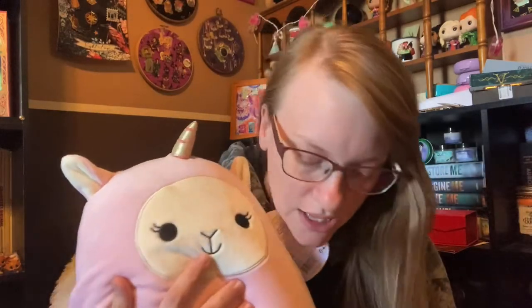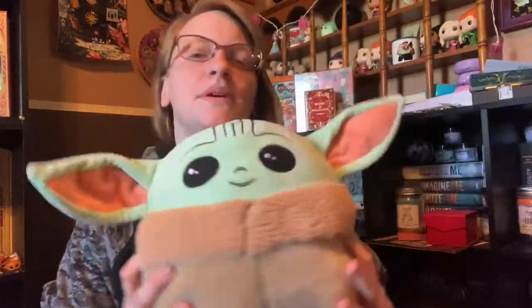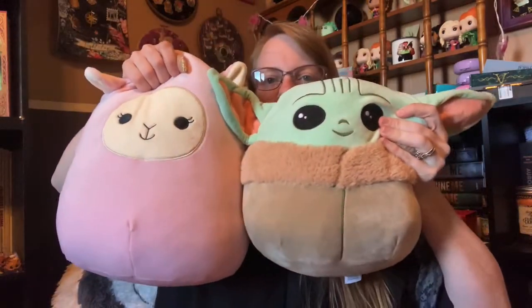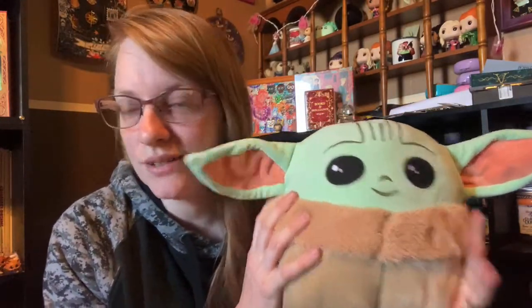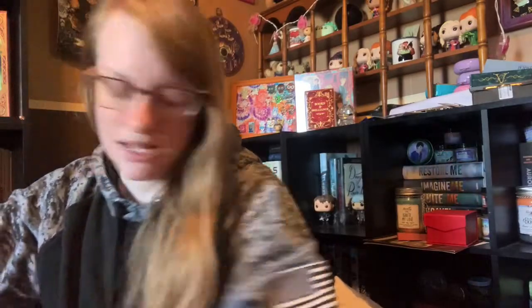I think I've actually already shown you this one, but I also have a Baby Yoda Squishmallow — I'm thinking it's about 10 inches. It's adorable. I love Baby Yoda. I think I did show this one in a previous haul, but I had to show it again because he's part of my collection. I love him.